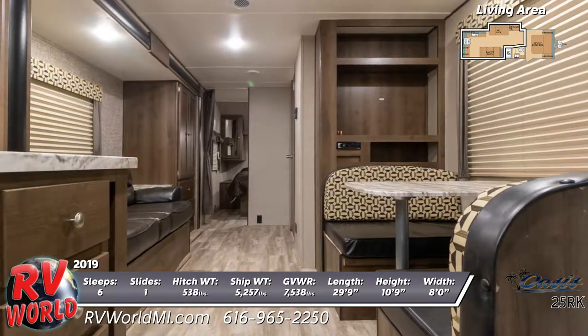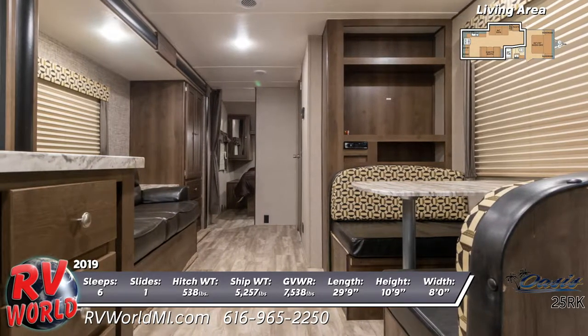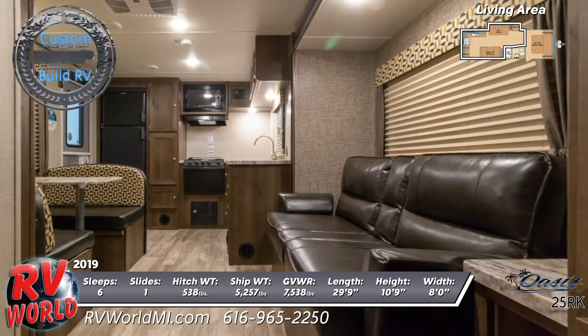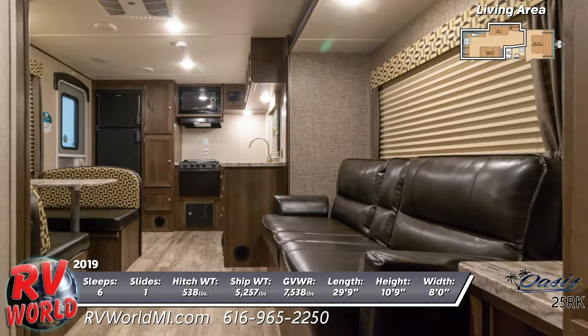All of the windows come with decorative box valances and are fitted with soft pleated shades for light control and privacy. The kitchen has all the amenities including a thermofoil countertop with an undermount sink and high-rise faucet. For seating comfort, you'll find a jackknife sofa and double bench dinette.